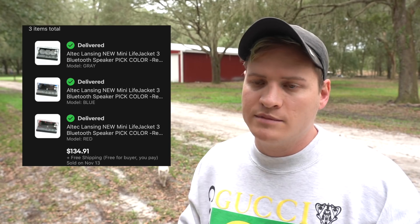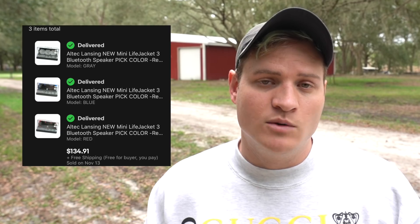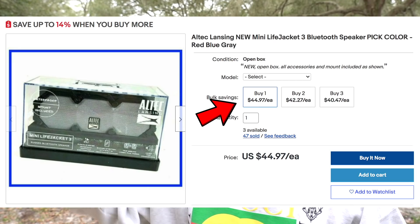Another wholesale item we get sometimes is Altec Lansing speakers. In this particular instance, three Altec Lansing speakers sold together to one person as one lot for $134.91. That was cool because it's less shipping — if we sold one we'd pay $8 to $9 to ship it, but selling all three together we can ship for around $12, so we're saving on shipping. One thing we do if we have multiples of the same unit is offer a multi-quantity discount on eBay: if they buy two they get 5% off, three gets 8% off, four gets 10% off and so on. People will buy multiples to get that discount, and that's what happened here.